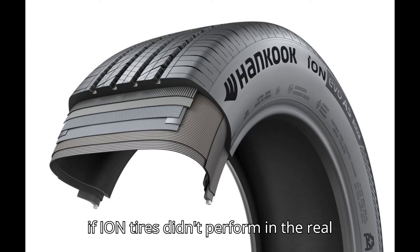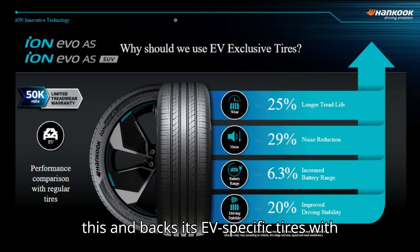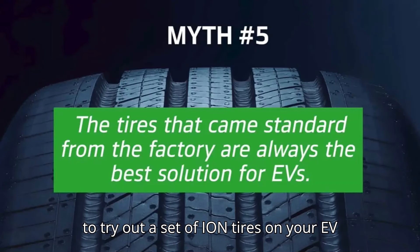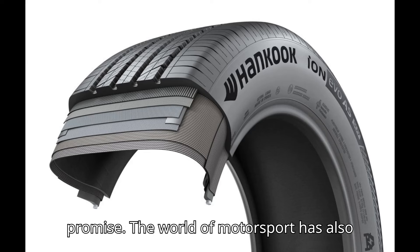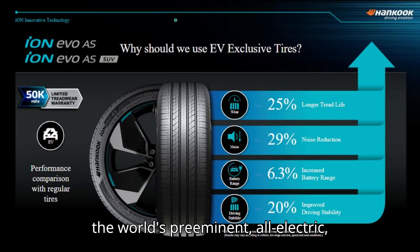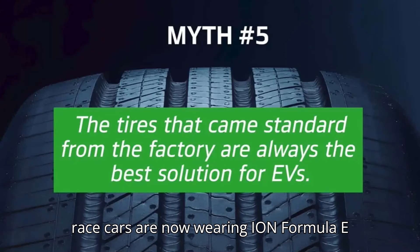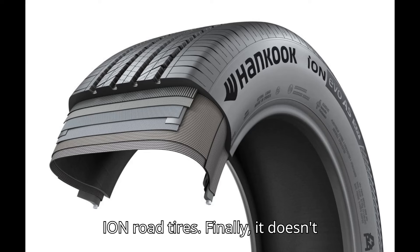None of these advancements would mean anything if Ion tires didn't perform in the real world — and they do. Hankook Tire backs its EV-specific tires with a 50,000-mile warranty against premature wear. The company also gives you 30 days to try out a set of Ion tires on your EV to make sure they deliver what they promise. The world of motorsport has also heard how good Ion tires are. Formula E, the world's preeminent all-electric open-wheel racing series, recently replaced Michelin as its official tire supplier with Hankook Tire. Formula E race cars are now wearing Ion Formula E tires, which share their technology with Ion Road tires.